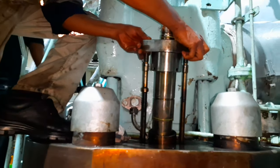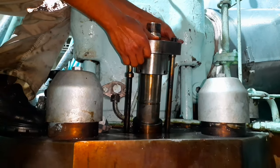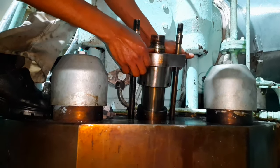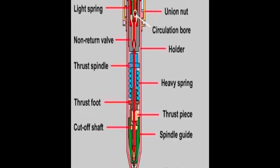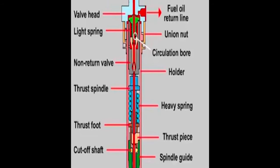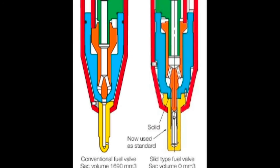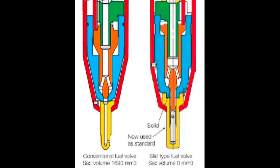First and foremost, the engine must be equipped with the slide-type fuel valves when operating in the range between 10% to 40% MCR. Besides NOx reduction potential, the slide-type fuel valve eliminates the sac volume, which optimizes the fuel consumption and prevents dripping from the fuel valve nozzle.